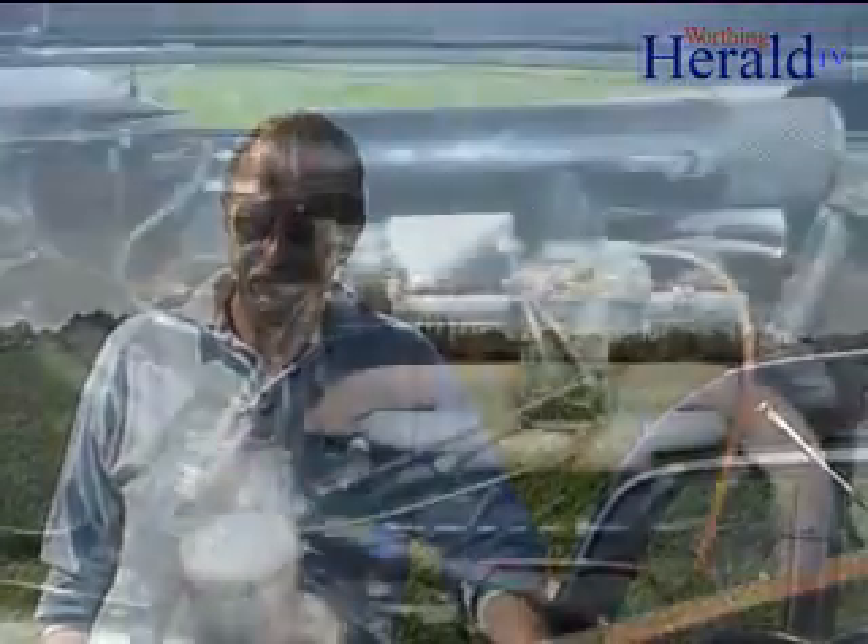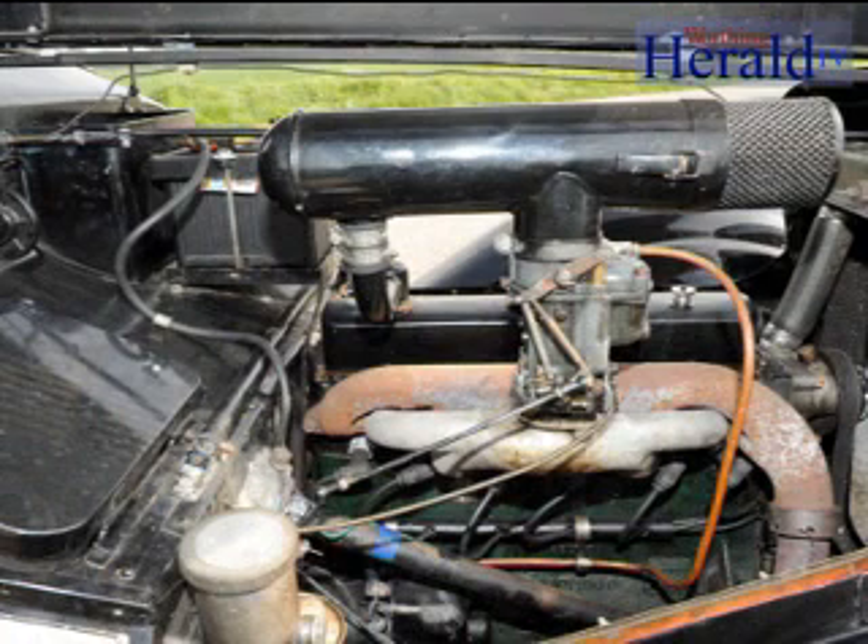And, of course, most importantly, here we are today for the local press. Under the bonnet of Betsy we have a super 2-litre, 6-cylinder, naturally aspirated engine, which keeps up with modern-day traffic quite nicely.